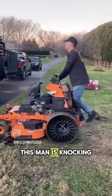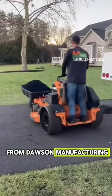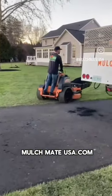This man is knocking jobs down by himself using all the products from Dawson Manufacturing. Check it out at mulchmateusa.com.